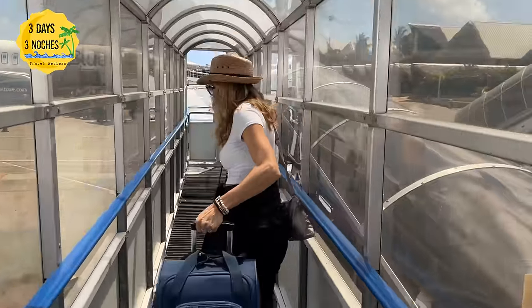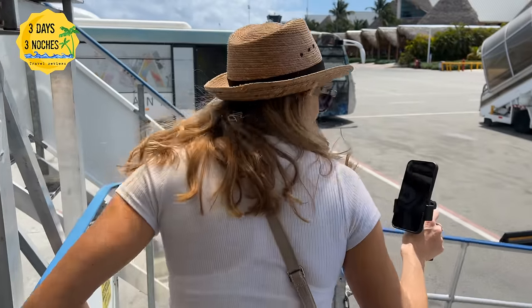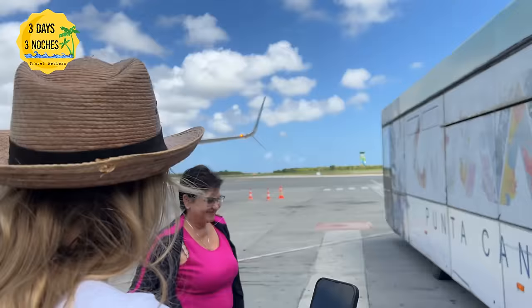When you arrive, one thing that might be different is that you actually deplane outside. Once you deplane, they're going to put you onto a bus and take you directly over to immigrations.